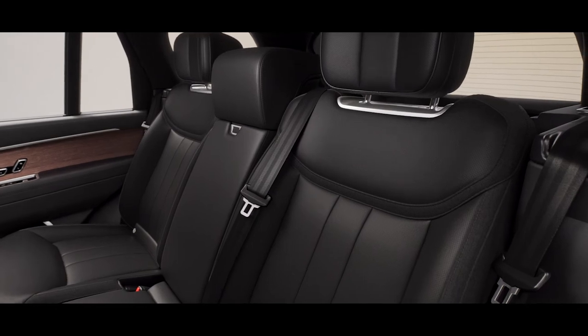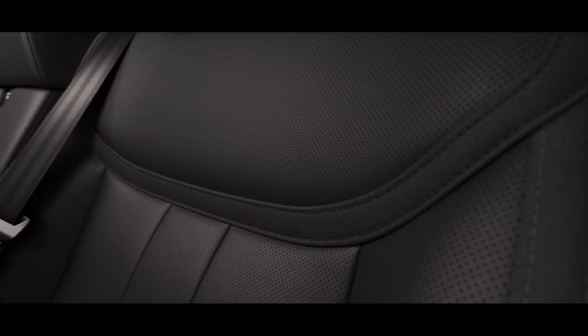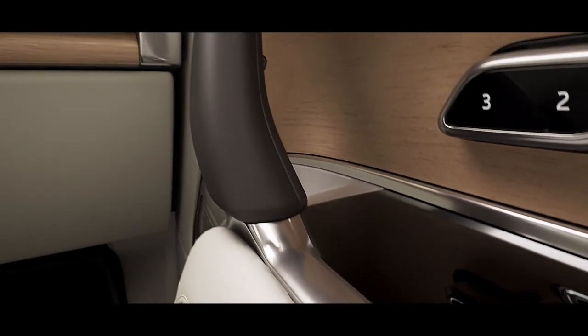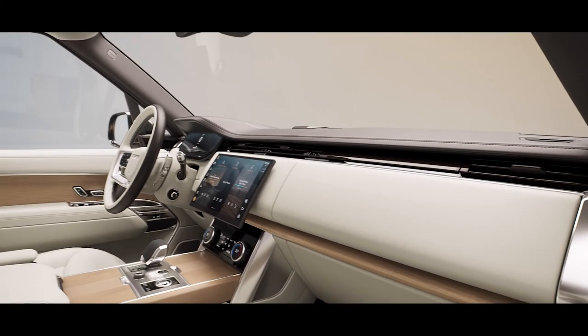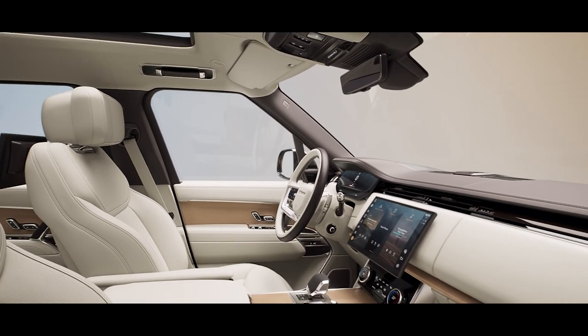Natural luxury textiles are now available. Kvadrat and ultra fabrics add new heights of sustainability and demonstrate exemplary levels of craft and comfort. This combination of aesthetics with ethics creates a beautiful harmonious interior that embodies true modern luxury.